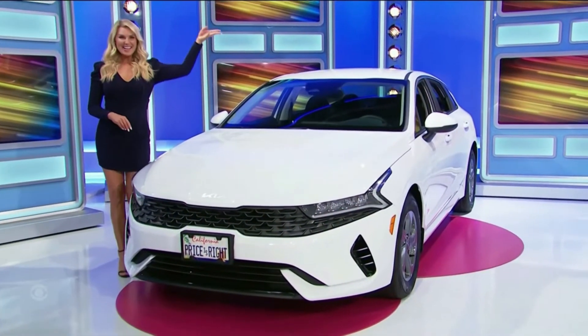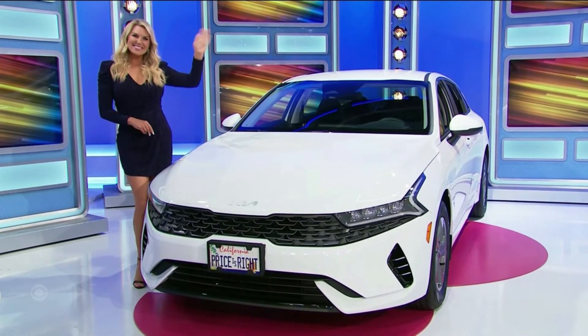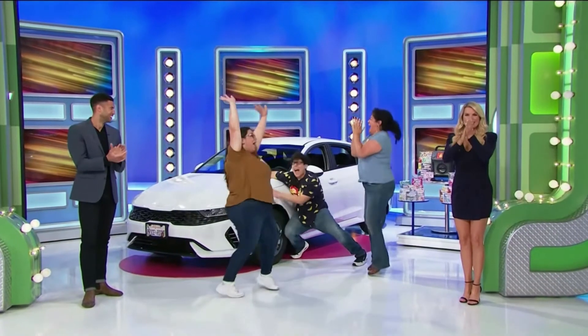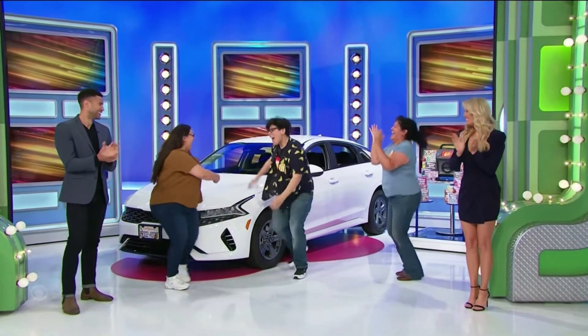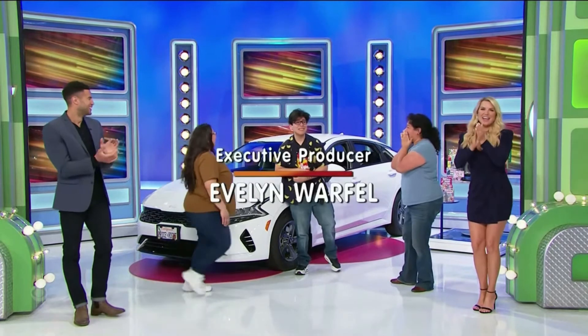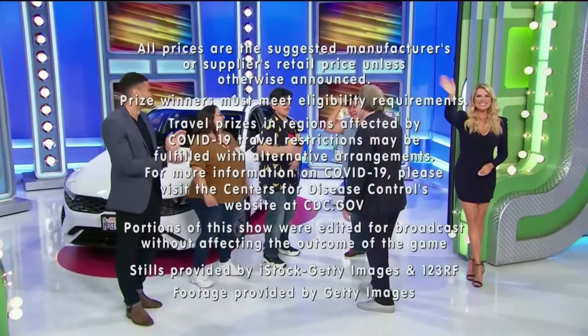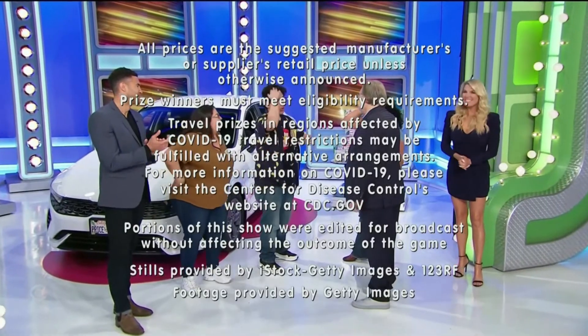A brand new car is yours if the price is right! Thanks for watching the show everybody — I really appreciate it. This is George Gray speaking for The Price Is Right.